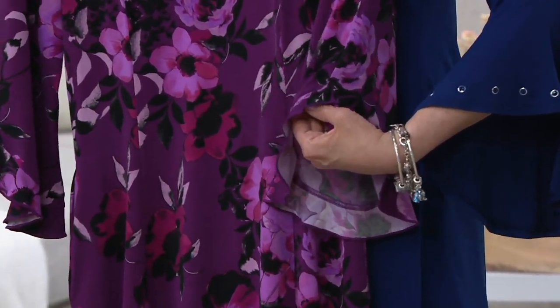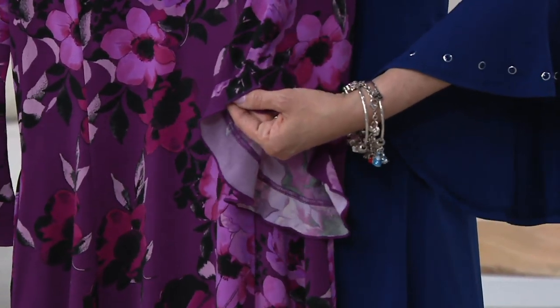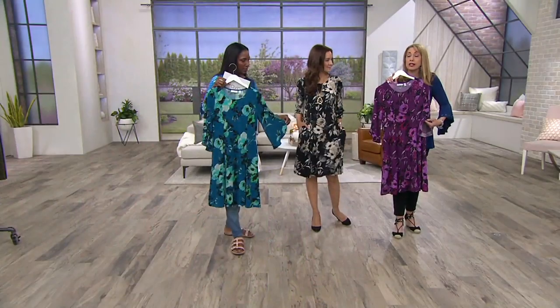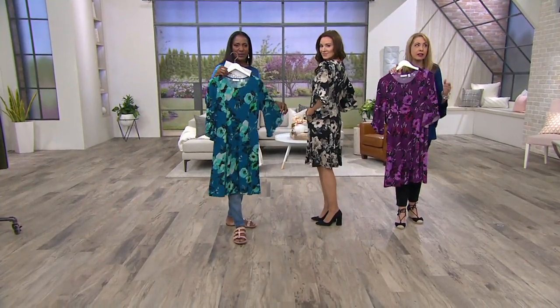That beautiful sleeve detail — almost like a micro ruffle — is overlapped and angled, so it's not going to interrupt my eating or enjoyment at any event. It's shorter, easy to wear, angled, more of a three-quarter length, and beautifully done. Appropriate for so many places.